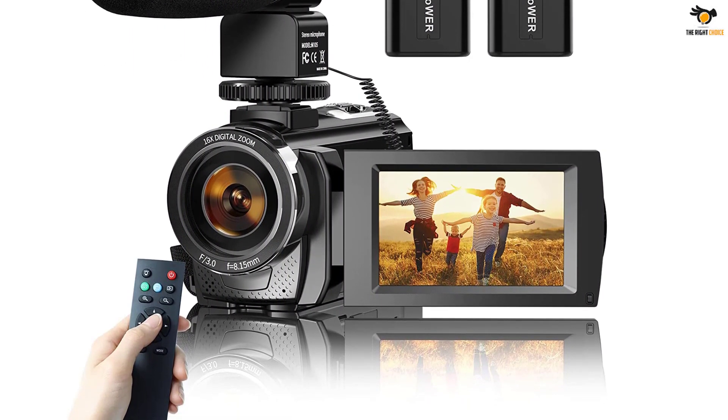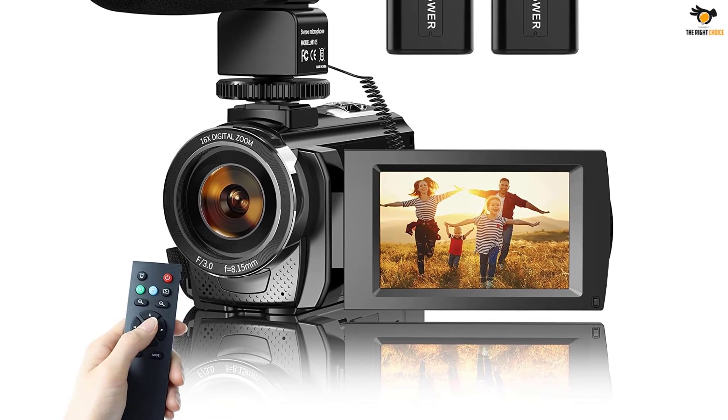In terms of warranty, this camera is backed by a 12-month warranty by the manufacturer, which is good.